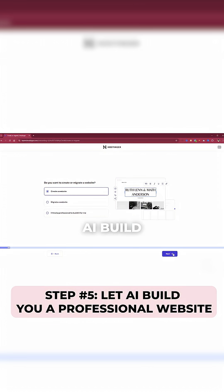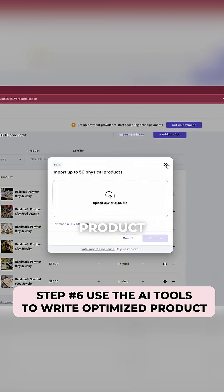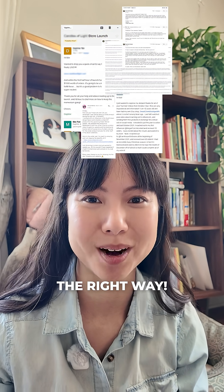Step 5: Let AI build you a professional website. Step 6: Use the AI tools to write optimized product descriptions and help sell your work. Step 7: Start selling. Follow for more tutorials to set up your creative online store the right way.